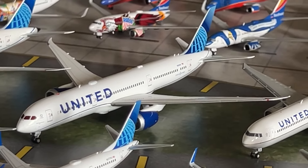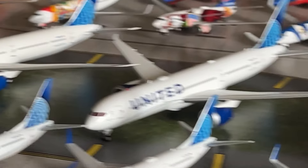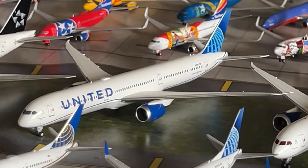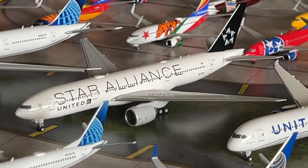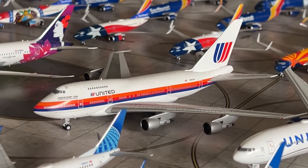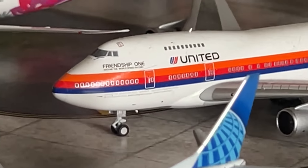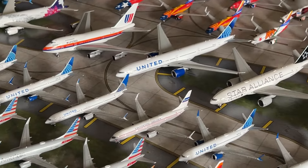We have the Aviation 400 United Airlines Boeing 787-9 — a fantastic model. We have the NG Models United Airlines Boeing 787-10, their first 2020 release. We have the NG Models United Airlines Boeing 777-200ER in the Star Alliance livery. We have the Gemini Jets United Triple Seven 777-300ER with flaps down — a new model from the December 2023 release set — a fantastic model. The flaps-down detail is excellent — a review can be found on my YouTube channel.